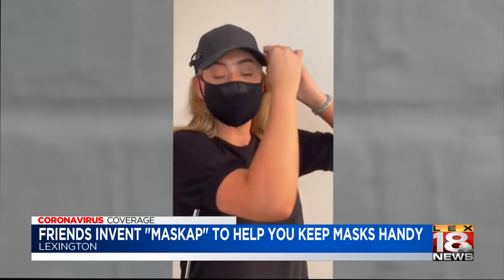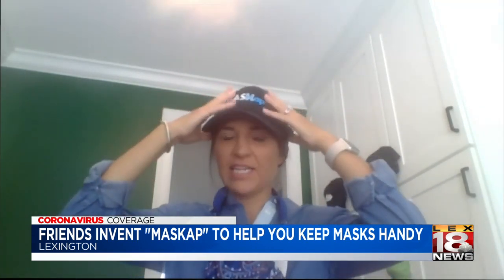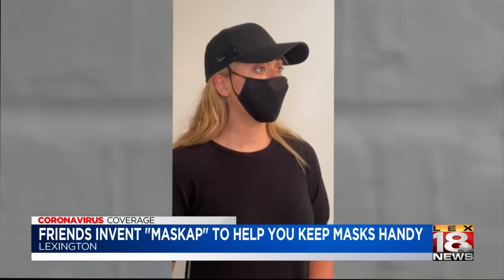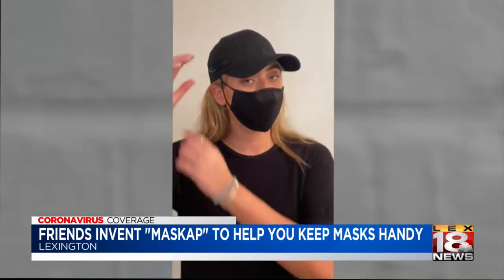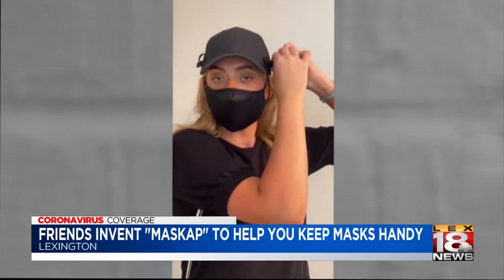He said this is never going to happen again. That's when this hat with the mask attached to it was invented. The cap is basically a traditional baseball cap. It has a mask attached so when you're not wearing it, it can kind of hang out of the back of your head. And then when you want to wear the mask, you pull it back over the cap and on your face.